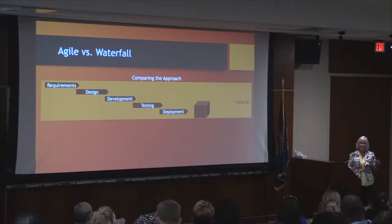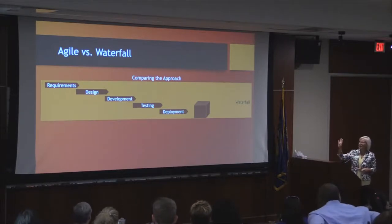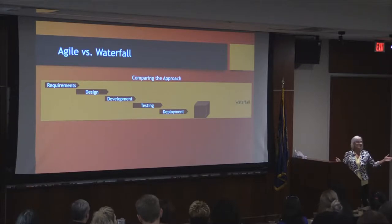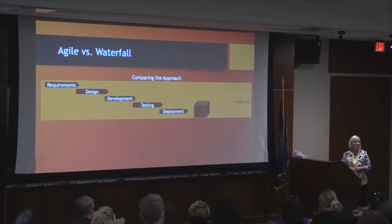I wanted to go over a couple of the basics just to set the stage. Most of you are probably already familiar with the waterfall approach, which was done for many years — you do all the requirements gathering up front, then it's signed off and handed over to the design team, then development, then testing, and finally deployment. At the end of all that, you get one big deliverable, and that process can take a very, very long time. I was involved in a project where the requirements phase alone took 18 months. By the time you deliver the product, it may or may not still fit the business needs.